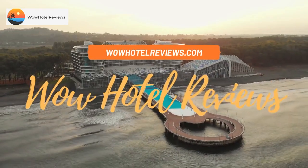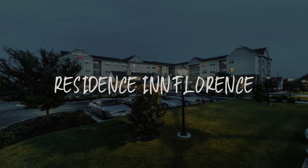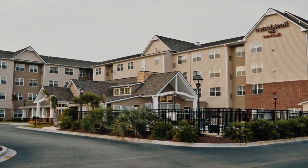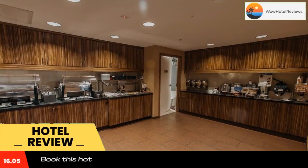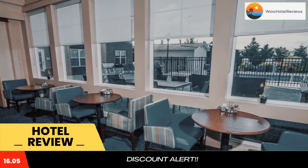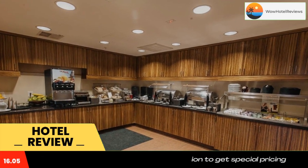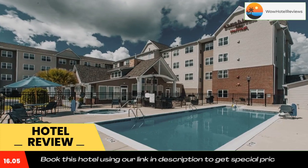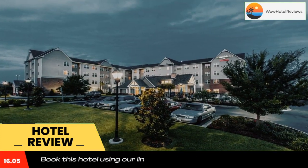Hello guys, welcome to Wow Hotel Reviews. Today I am reviewing Residence Inn Florence, a three-star hotel. Please use our Booking.com link in the description to book the hotel and get special pricing. Some of the most popular facilities are a swimming pool, pet-friendly policy, free Wi-Fi, non-smoking rooms, and free parking. Featuring an outdoor pool and a hot tub, this Florence hotel provides a daily complimentary hot breakfast and two weekly complimentary dinners.